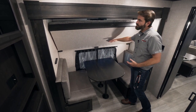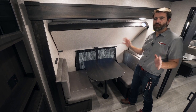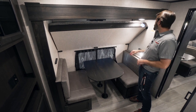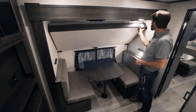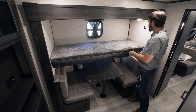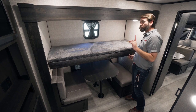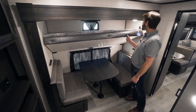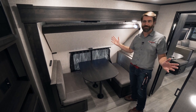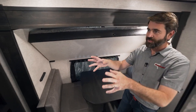Another smart feature is this stowaway bunk up above. It's not a new idea, but the way they've executed it is quite nice. They've put a nice little spring latch on here — it's easy to pull and goes straight down. This bunk is capable of supporting 300 pounds. What's awesome is the way it goes back into place: by pushing it up, it simply clicks and locks.